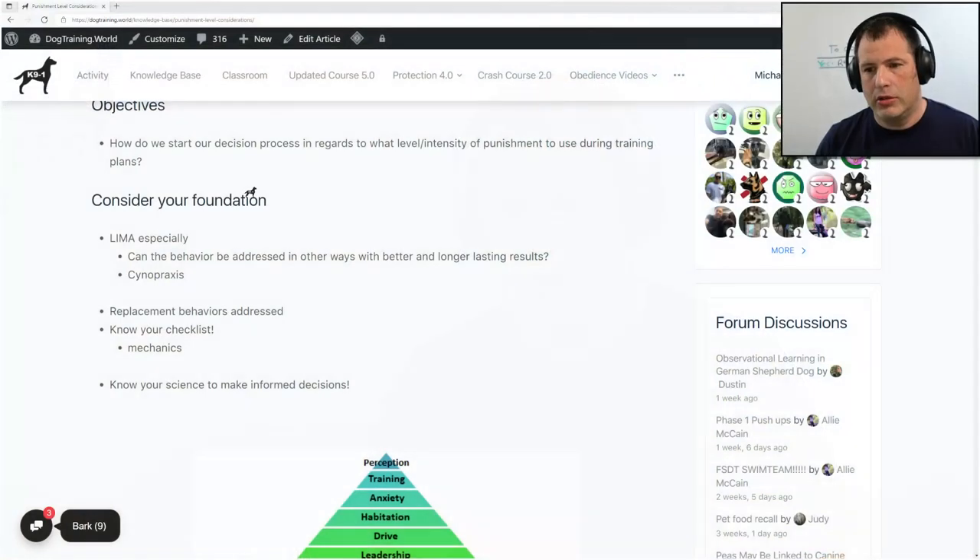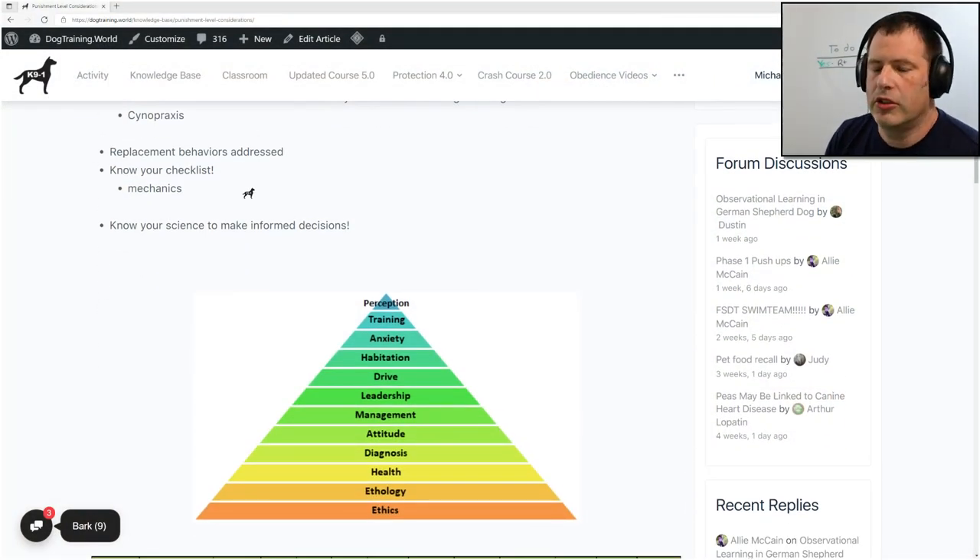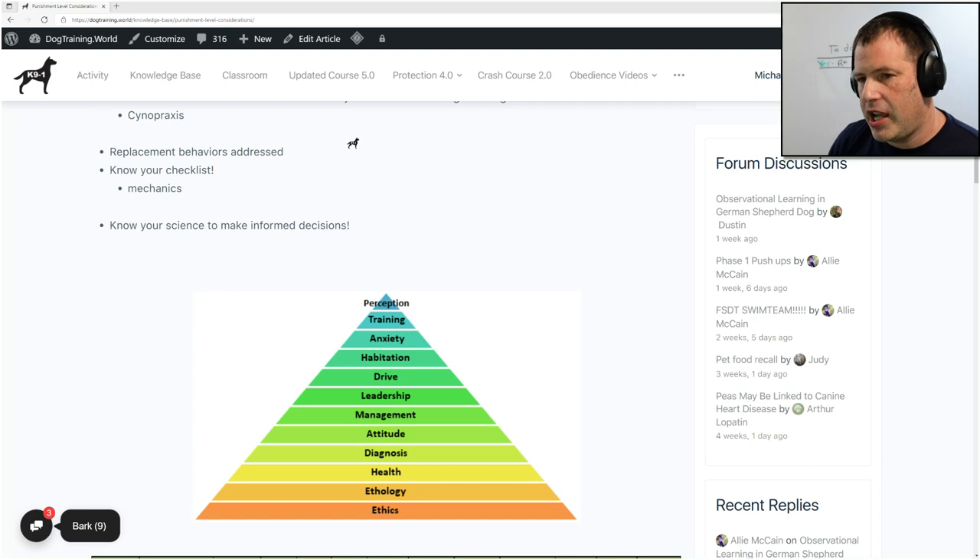Other things we want to consider are ABA ethics. Through applied behavior analysis, you will see that everything is not just about punishing behavior. This lecture is just talking about punishment in itself in a small bubble, not how it can be included in a full training plan. We want to always consider things like, are we addressing replacement behaviors? We're talking about the real world when we apply punishment, so don't forget this.